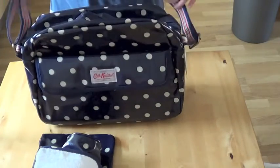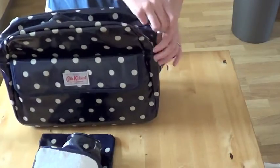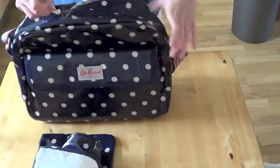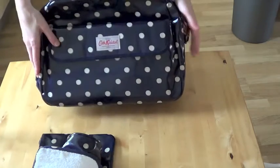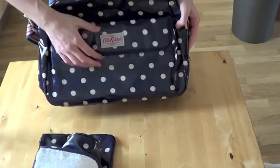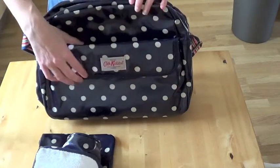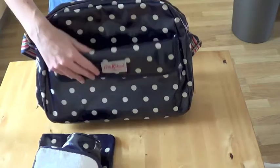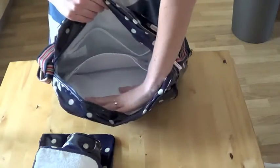I'm guessing you could put it on your shoulder or put it over the pushchair. The good thing about this bag is the fact that it's not fabric — you can just wipe it clean. So if you get any stains or spillages on there, you can just wipe it off, and that's the same on the outside and the inside.